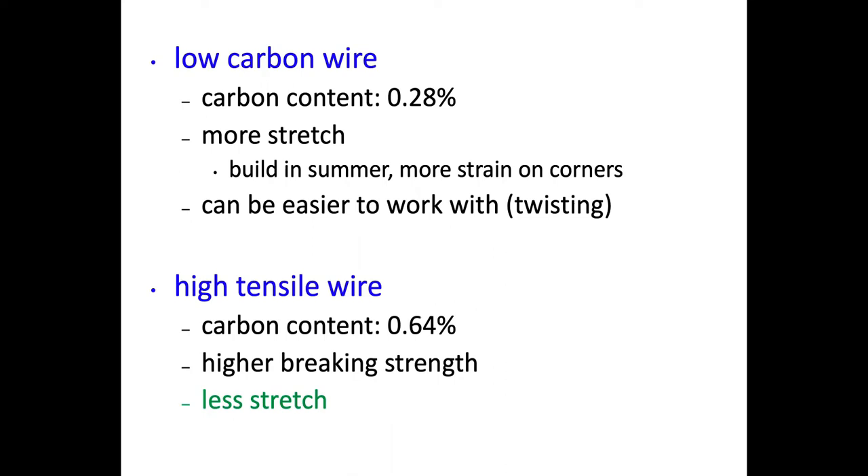High tensile wire typically has a carbon content around 0.64%. It has a higher breaking strength and much less stretch, so you don't have to worry as much about the time of year you build - it won't sag as much in the heat of summer. Because we don't have to put as much tension on it, it typically doesn't put as much strain on those corners. It is a little harder to work with - it has more of a learning curve.